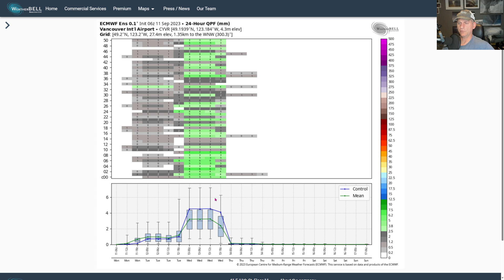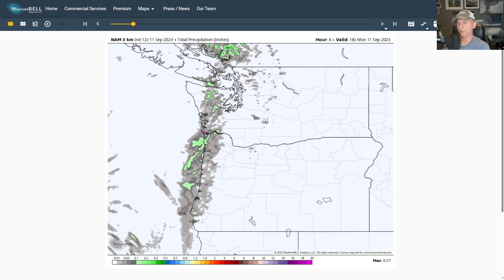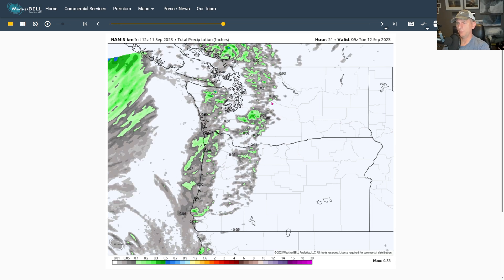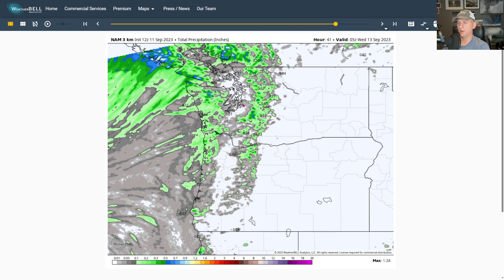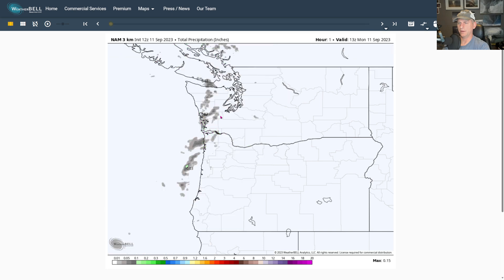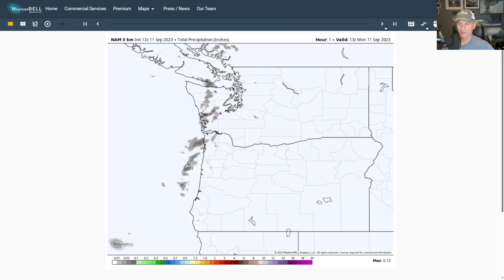Vancouver International Airport — something similar to Seattle, hoping for a little bit of light rain. This is the NAM3 CAM high-resolution model, and you can see it's not showing too much. Some of the higher terrain shows a signal, but it doesn't show much for Seattle today and tomorrow — maybe a couple hundredths of an inch of rain. We'll see how that goes.